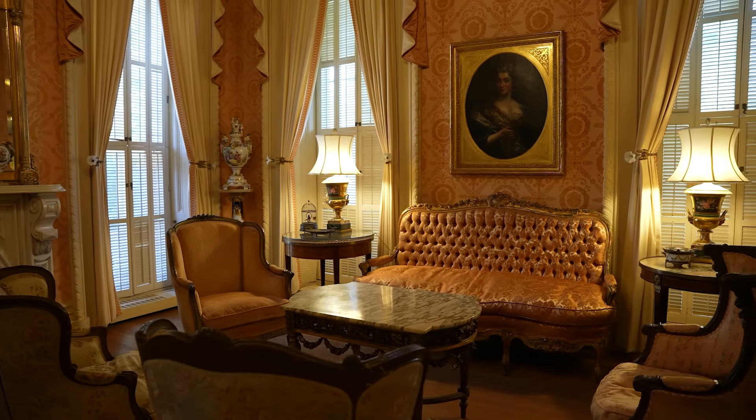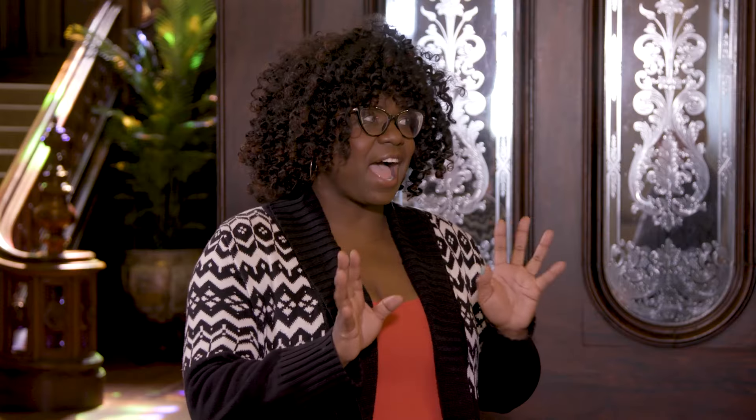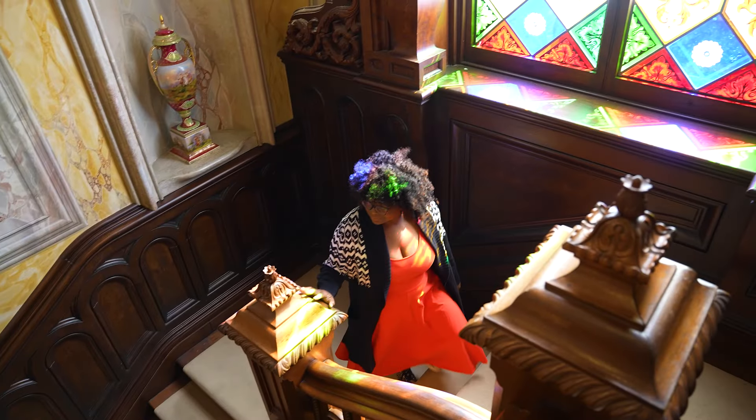Thank you, Ennis, for letting us come in and view this beautiful house. I'm going to take my own time now and explore this house myself. The rest of you come see us in person or go take a look at HayHouseMacon.org.